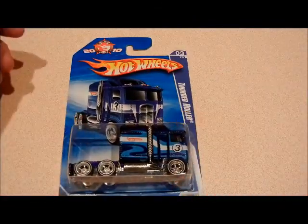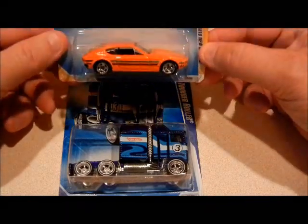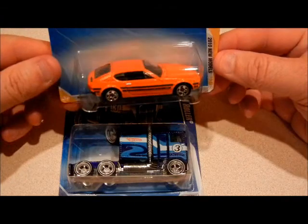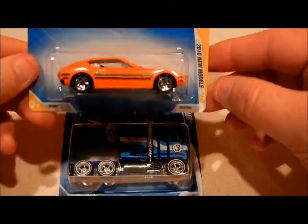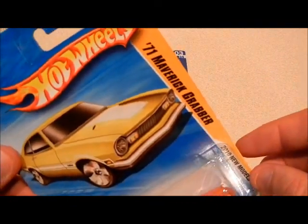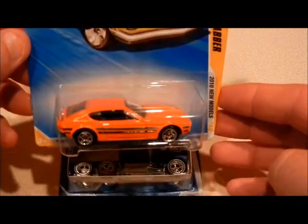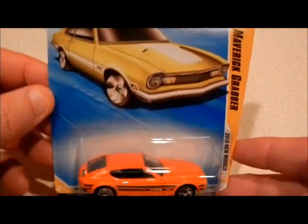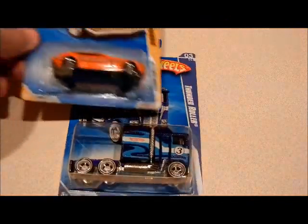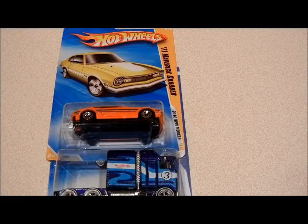When I got my box yesterday, he sent me this Volkswagen SP2 — but check this out — it's on a 71 Maverick Grabber card. It's an error, it's the wrong car. I thought that was pretty cool, so he sent that on top of the original trade.